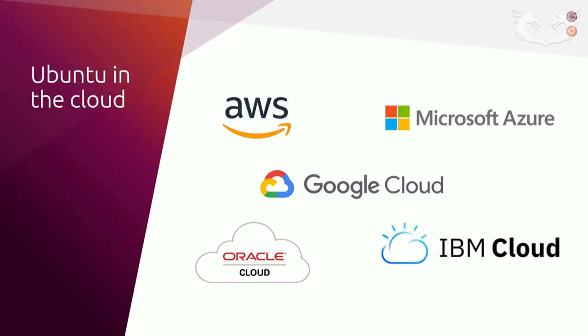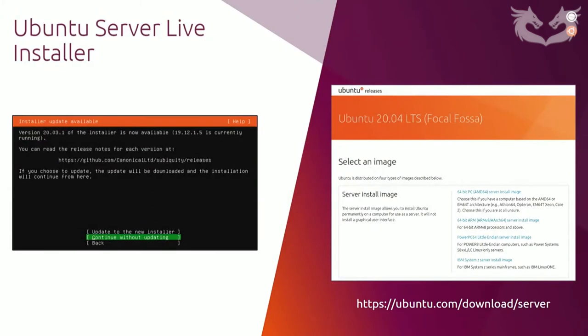We also offer minimal images on AWS, GCE, Azure, and Oracle. If you're looking for an even smaller image with a reduced attack footprint, consider using these images — they include a slimmed-down package set, an optimized kernel and boot process targeted at the specific cloud. Finally, users can find our new Ubuntu Pro images on AWS and Azure. These images take a standard Ubuntu image and provide key security and compliance subscriptions automatically enabled out of the box.